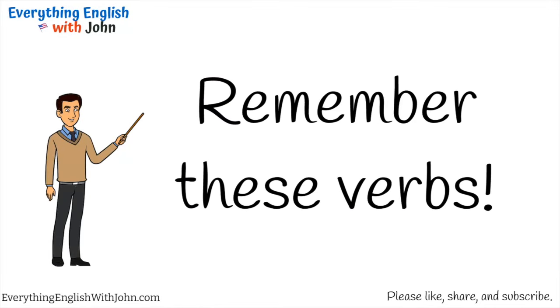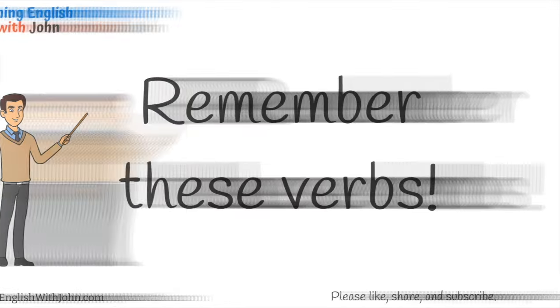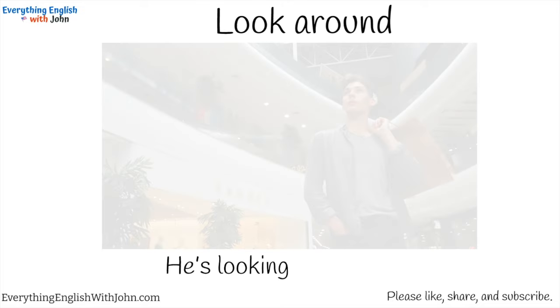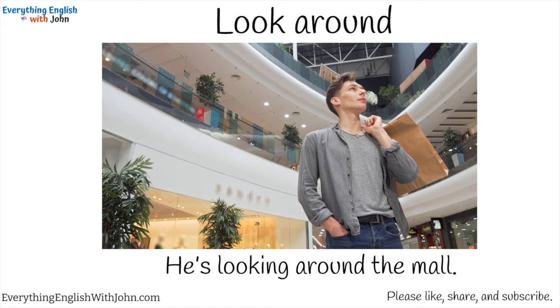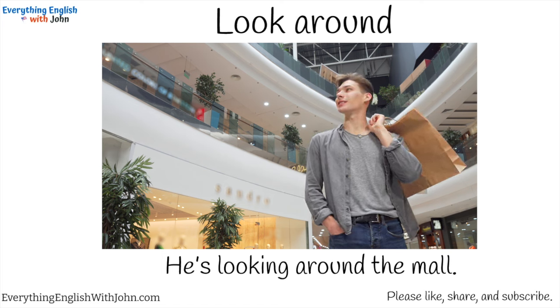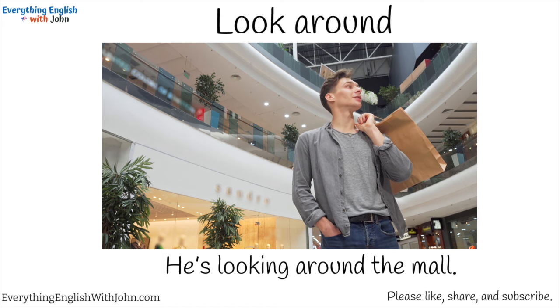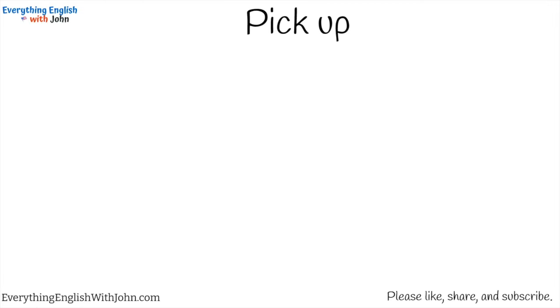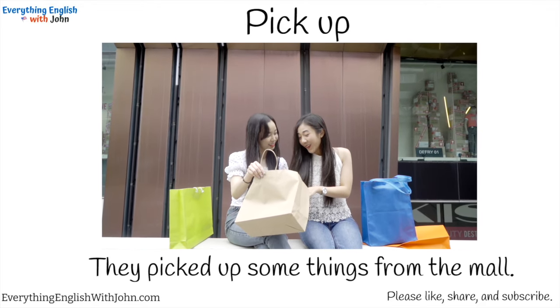Remember these verbs. Look around. He's looking around the mall. Pick up. They picked up some things from the mall.